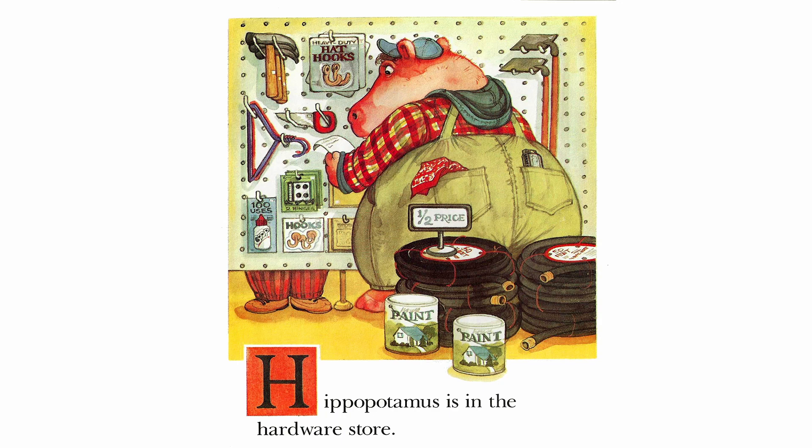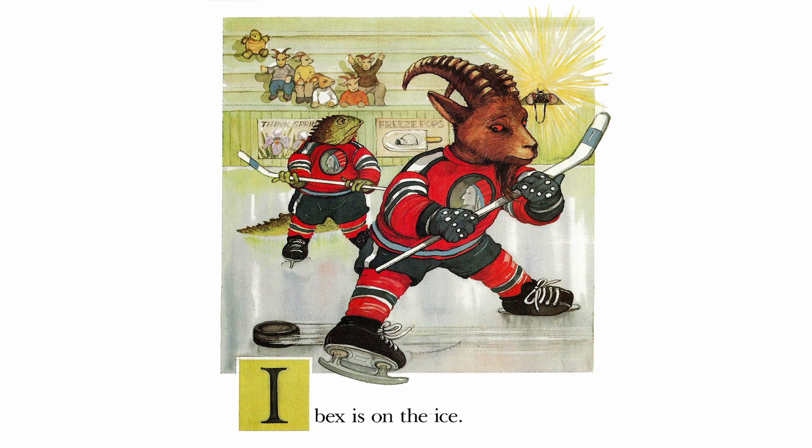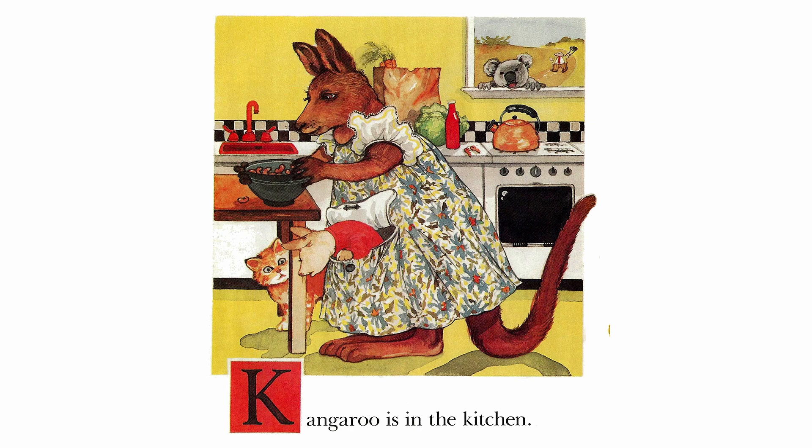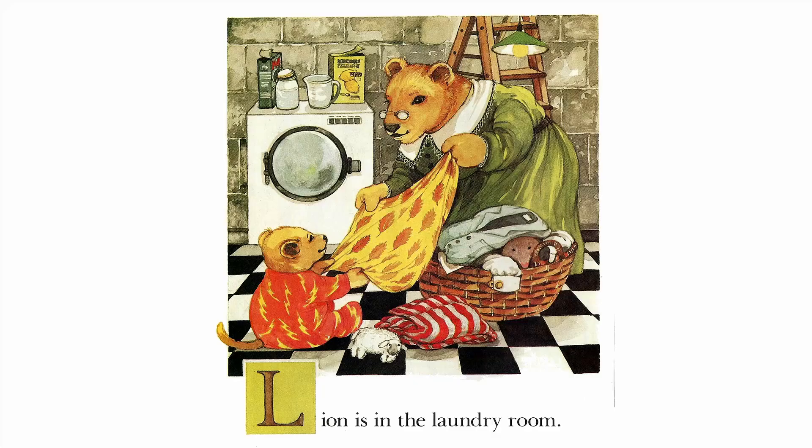Hippopotamus is in the hardware store. Ibex is on the ice. Jaguar is on the jungle gym. Kangaroo is in the kitchen.